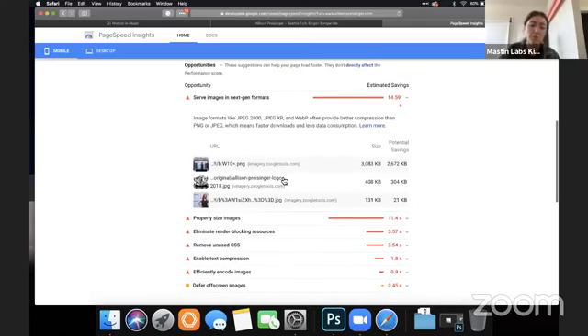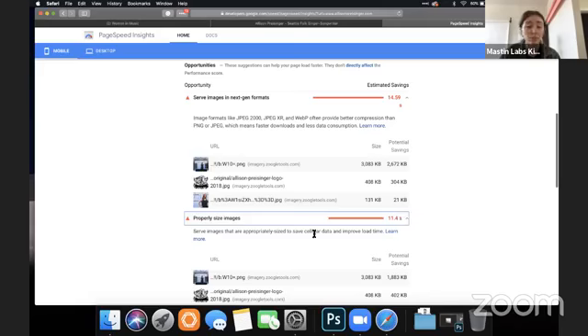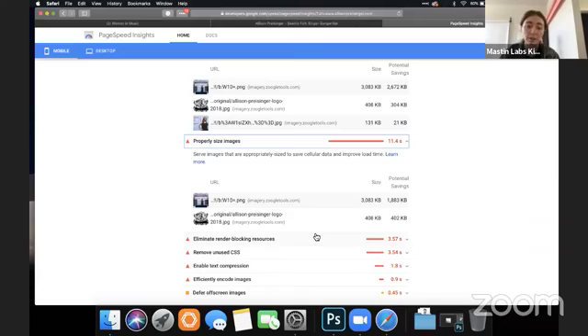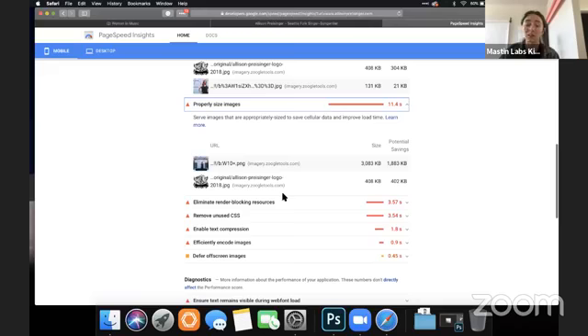It looks like if you optimize your images, we're going to get a better site speed. It looks like you just have really giant photos. The reason that happens a lot of times is artists get photos from the photographer and they haven't been resized. For website photos, I would say as small as 1920 pixels wide is going to give you a really large high-definition image without lagging down your site speed. I would experiment with even getting smaller than that — that's really the maximum that you need.